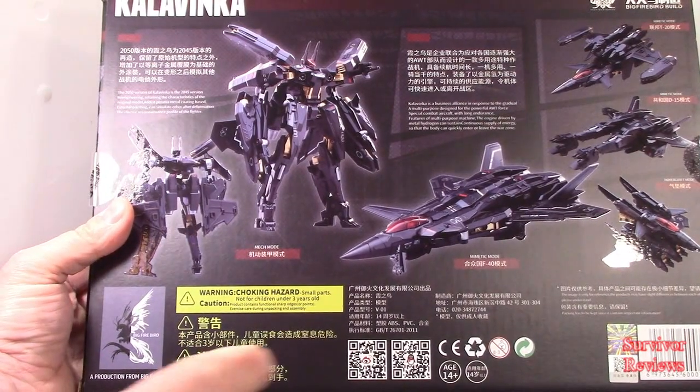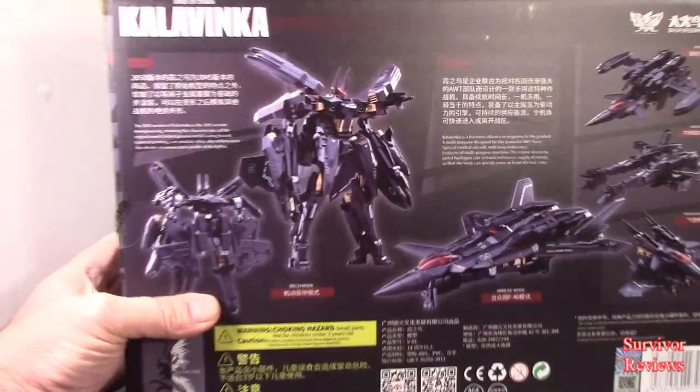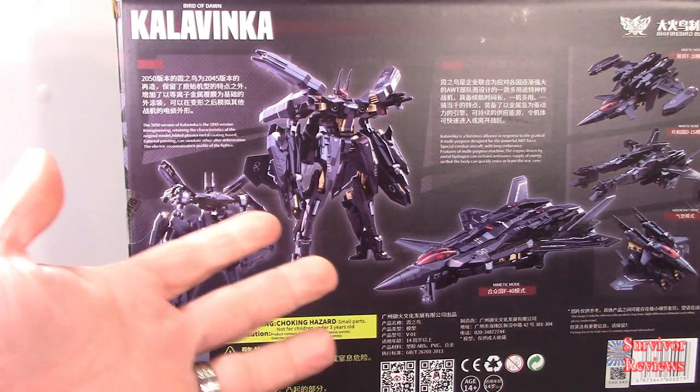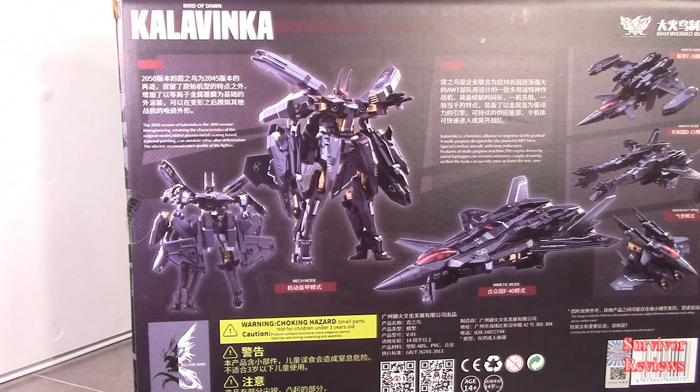This is their VO1. I bought this thing based on the appreciation I had of their Firebird — the RC they did. I really enjoyed that figure; the plastic quality was good, the transformation was enjoyable and relatively intuitive. So based on the enjoyment I had of that figure, I bought this. I'm going to pull this thing out of the packaging and we'll go from there.